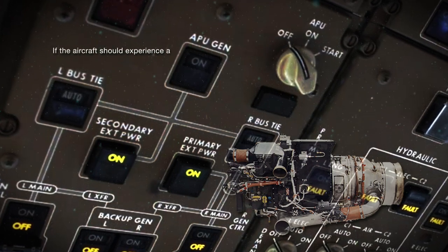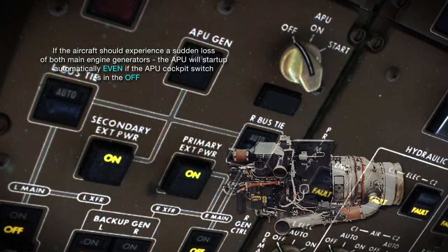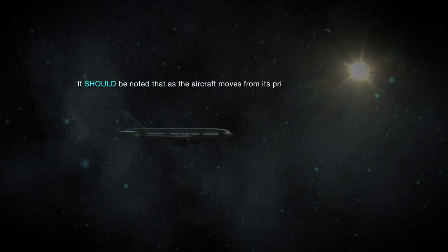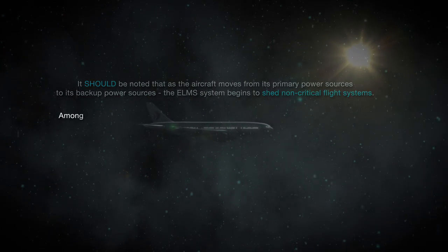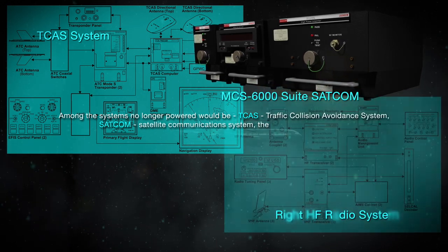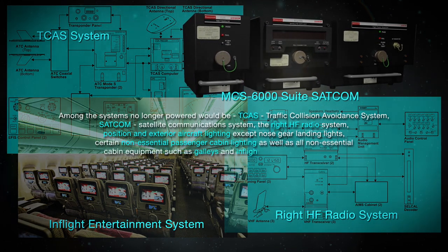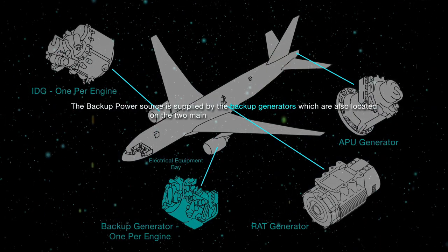If the aircraft should experience a sudden loss of both main engine generators, the APU will start up automatically, even if the APU cockpit switch is in the off position. If the aircraft should lose two main generators, the ELMS system will automatically initiate the backup power system. As the aircraft moves from its primary to backup power sources, the ELMS system begins to shed non-critical flight systems. Among the systems no longer powered would be TCAS, SATCOM, the right HF radio system, position and exterior aircraft lighting (except nose gear landing lights), certain non-essential passenger cabin lighting, and all non-essential cabin equipment such as galleys and in-flight entertainment systems. The backup power source is supplied by the backup generators, also located on the two main engines, one per engine.